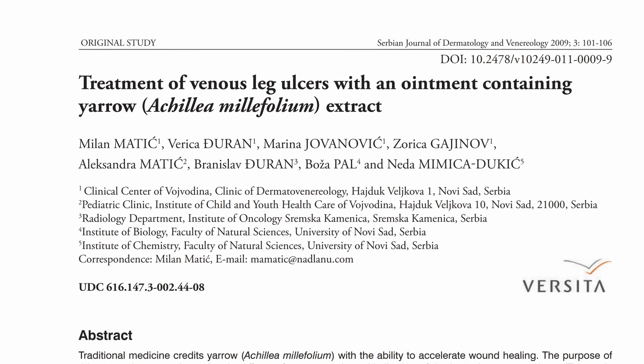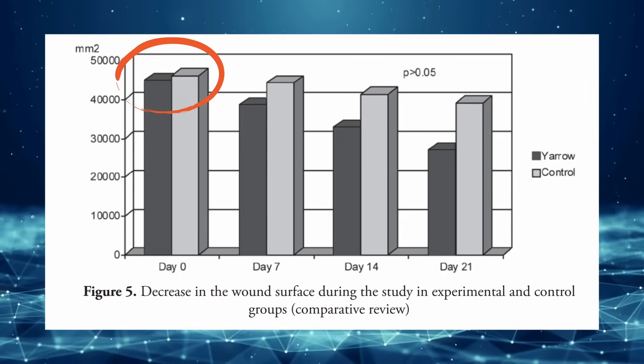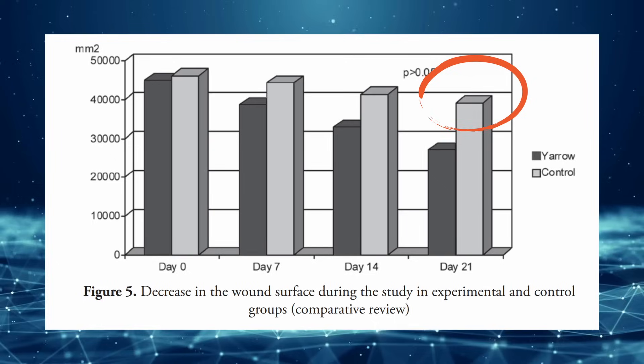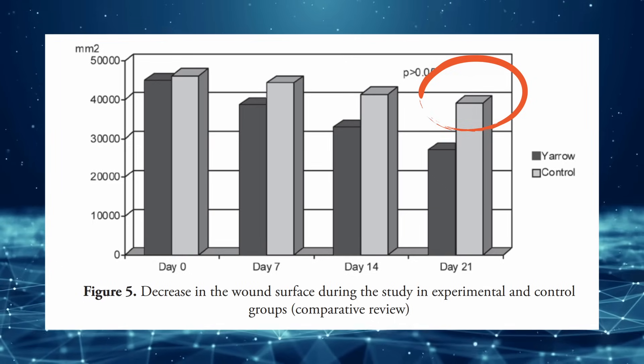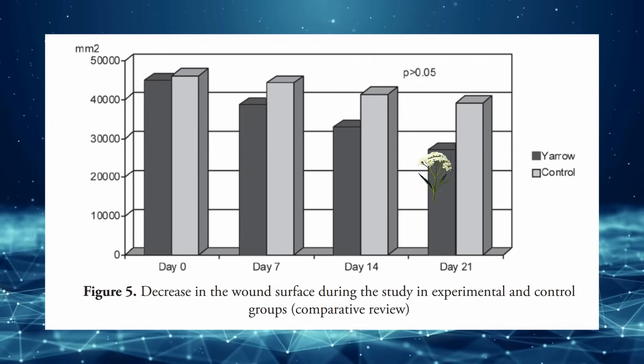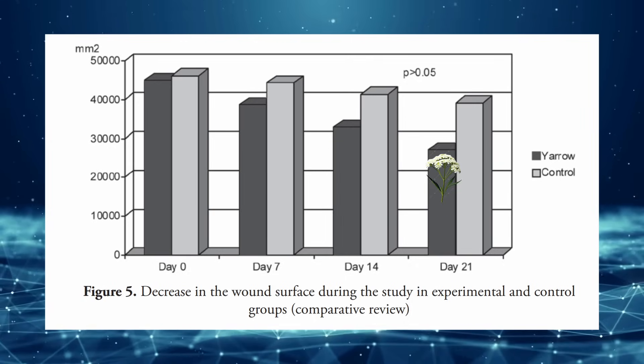The first randomized control trial — a lot of these studies are on people with some type of ulcer, like diabetic ulcers or wounds that have issues healing. This study out of Serbia is on venous leg ulcers. The ulcer wound area started out roughly the same. By the end, the control group's ulcers were still at nearly 40,000 cubic millimeters, while the yarrow group had gone all the way down to just 27,000. So we're talking about a third better in terms of that final result.